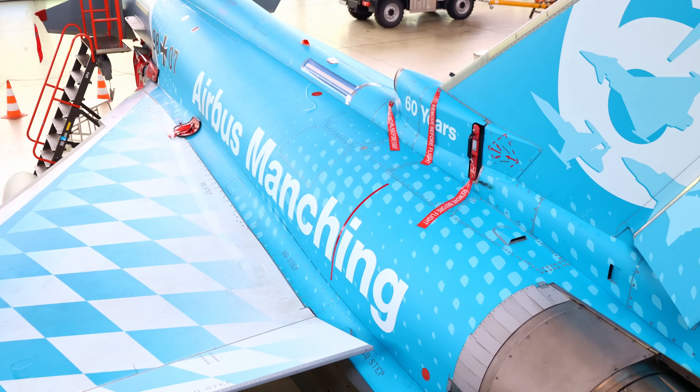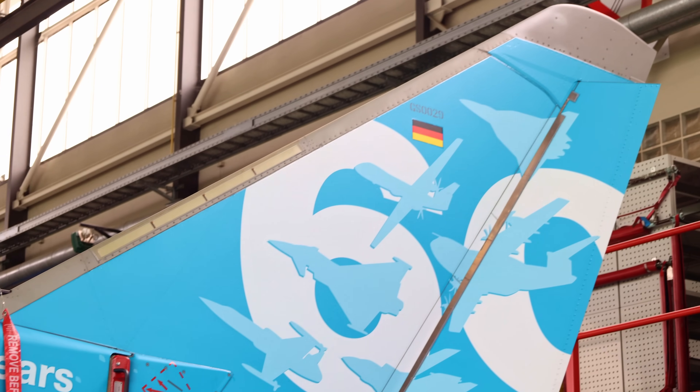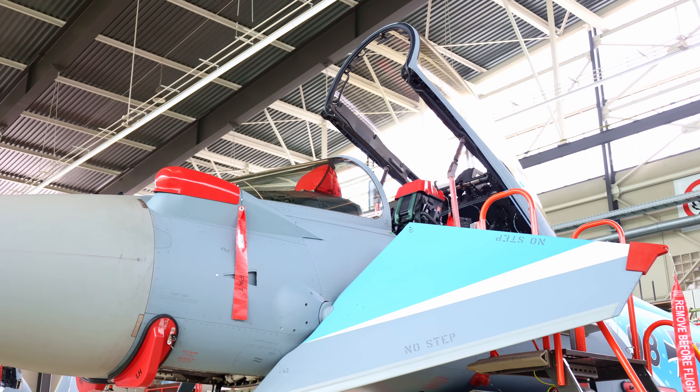Today, let's talk about prototyping and how one special aircraft, IPA-7, plays a crucial role in upgrading the Eurofighter. Joining me is Griso, a test pilot who is one of the people that jumps into the aircraft to make all of this happen.